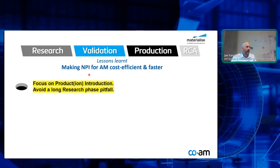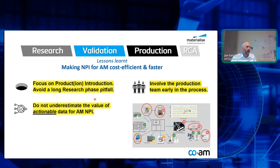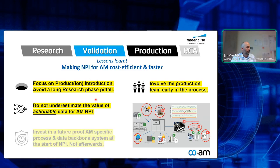Summarizing — lessons learned for us in making NPI faster: Focus on production introduction — don't have an overly long research phase, avoid the research pitfall. Involve the production team very early in the process — they have the right mindset and will keep things economically sensible. Have actionable data — the ability to work immediately on the terabytes of data you trace. And invest into future-proof, AM-specific data backbone systems as soon as you can. You will not regret it.